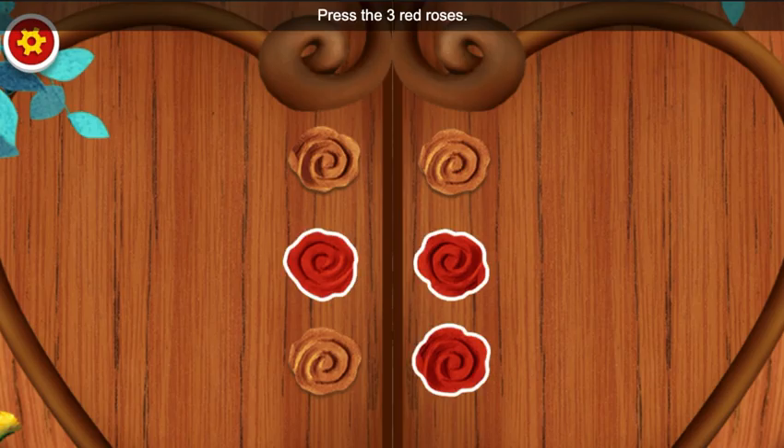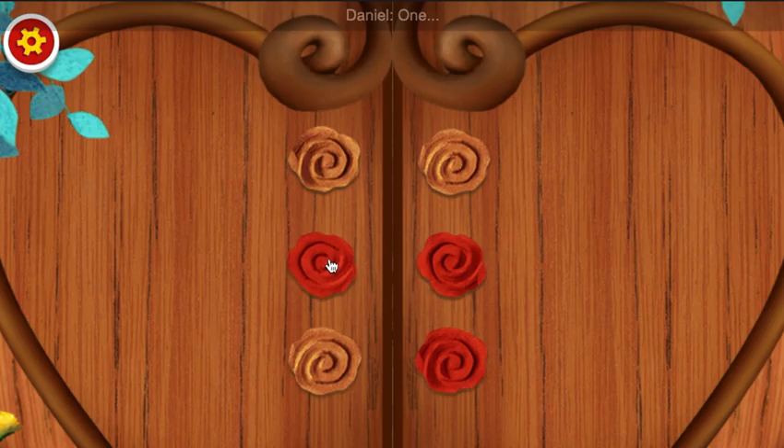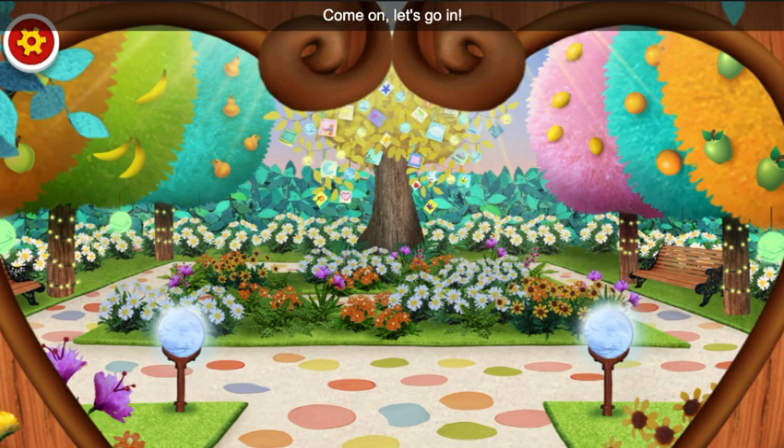Press the three red roses. One. Two. Three. Whoa! Come on, let's go in.